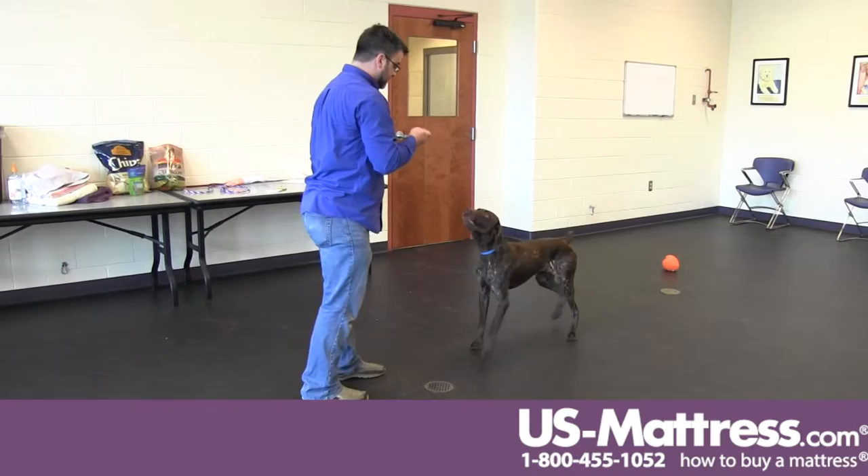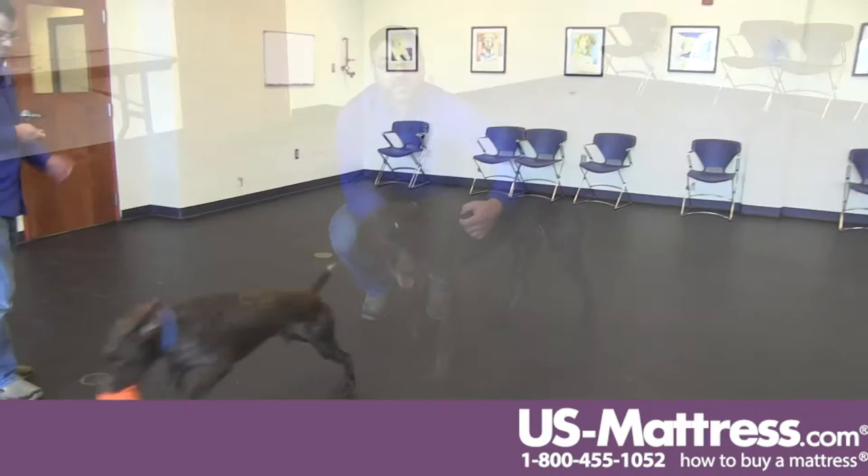This fun-loving guy's name is Hunter. He's a German short-haired pointer mix. He's around two years old. He's very, very active — loves to run, loves to play. He'd be really good for a family who likes to go outside and do a lot of activities out there.